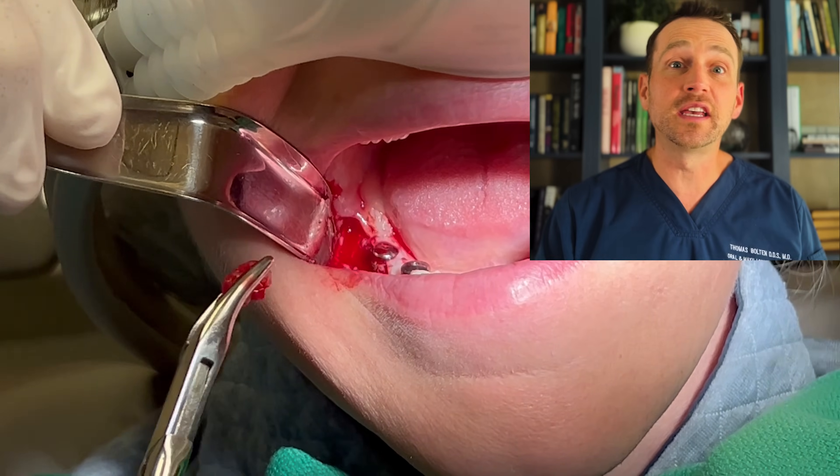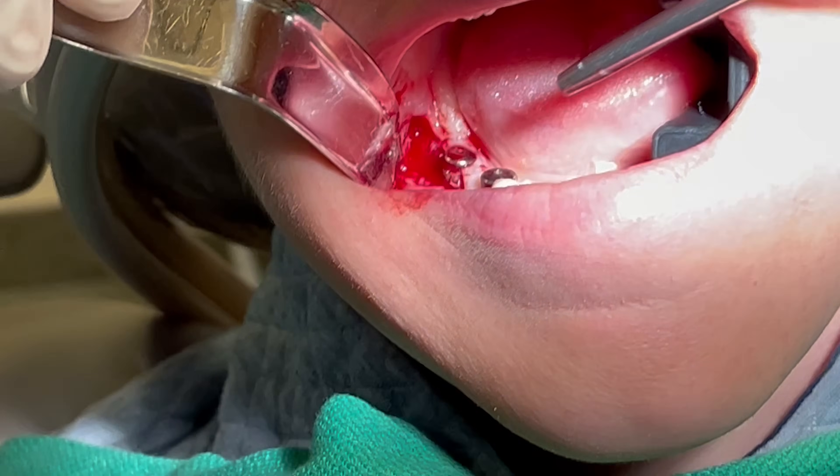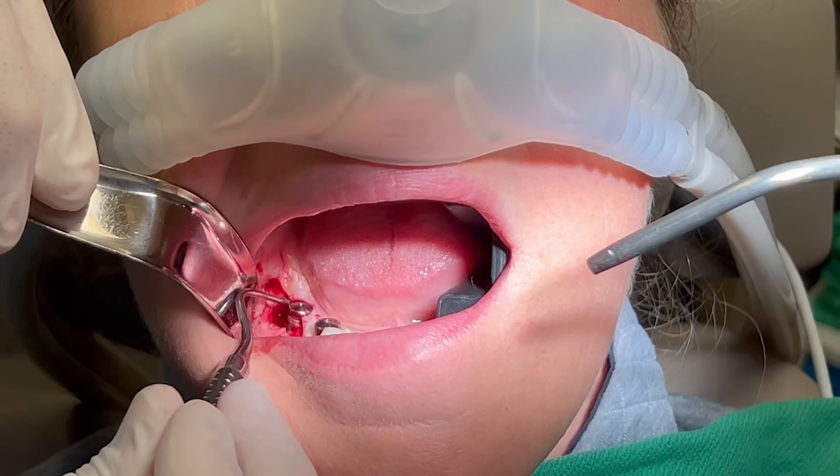Here is the large chronic infection. I need to confirm all of this is removed, so I continue to curette and rinse until I see nothing but good healthy bone.